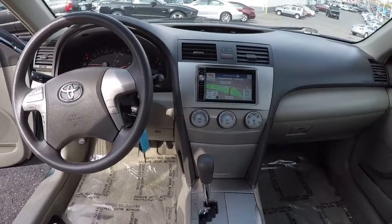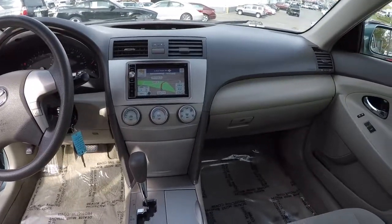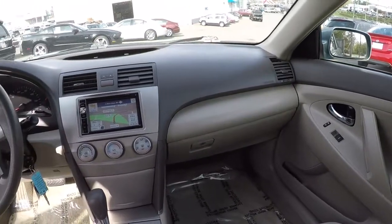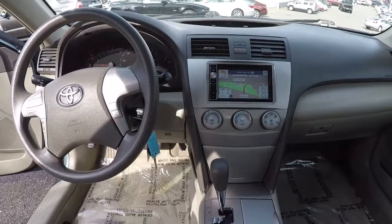I'm going to give you another perspective of the front seat now in the cabin. Everything's in really good shape, no issues. You can really see that navigation there — it's got a really big screen, and the backup camera is really convenient.